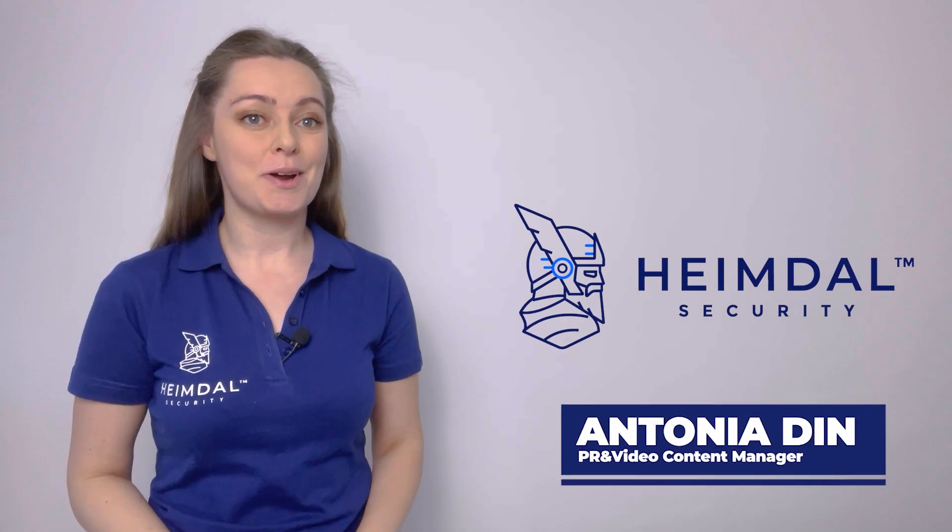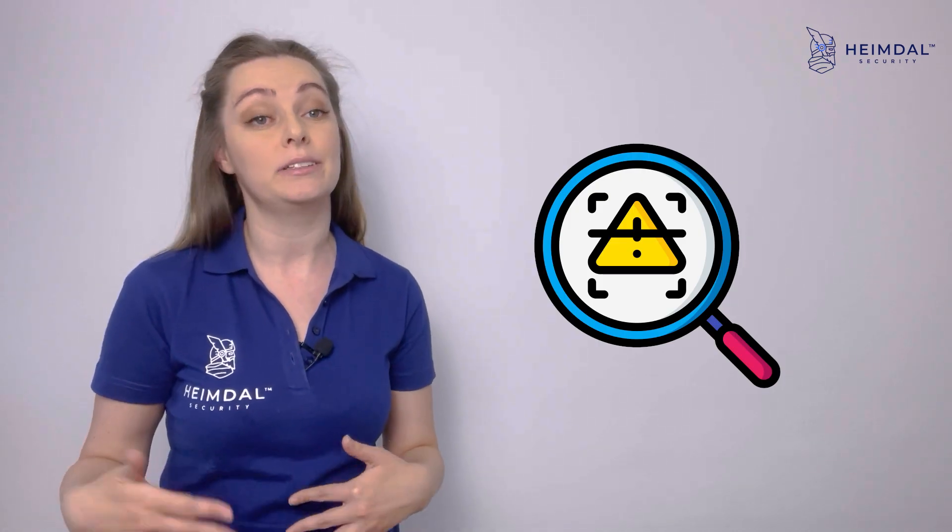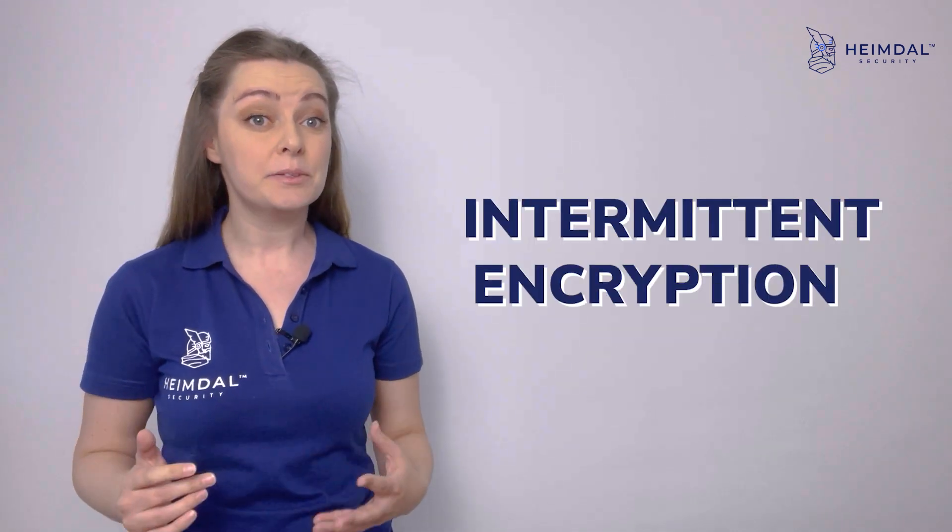Hi, it's Antonia from Heimdall, and this week I analyzed the latest trend in the market when it comes to ransomware tactics – intermittent encryption.